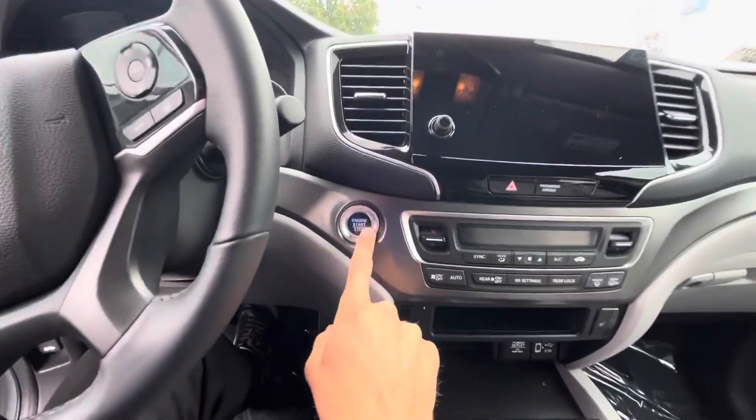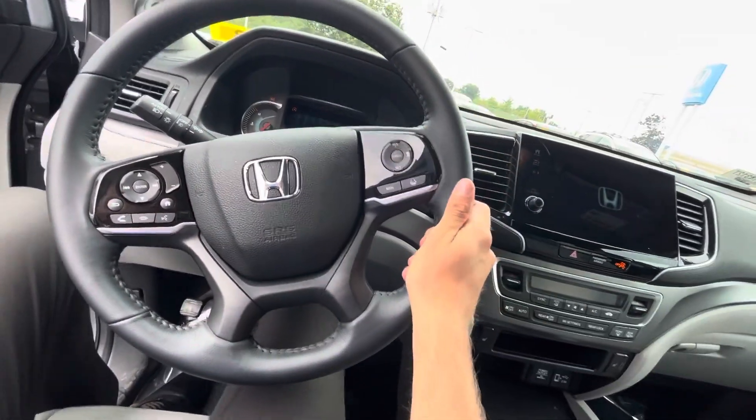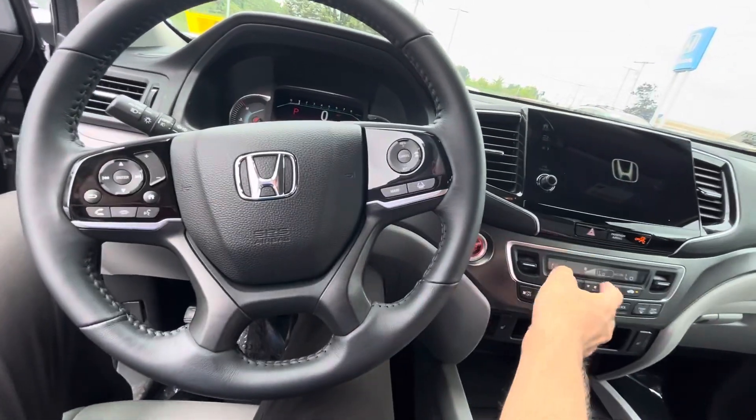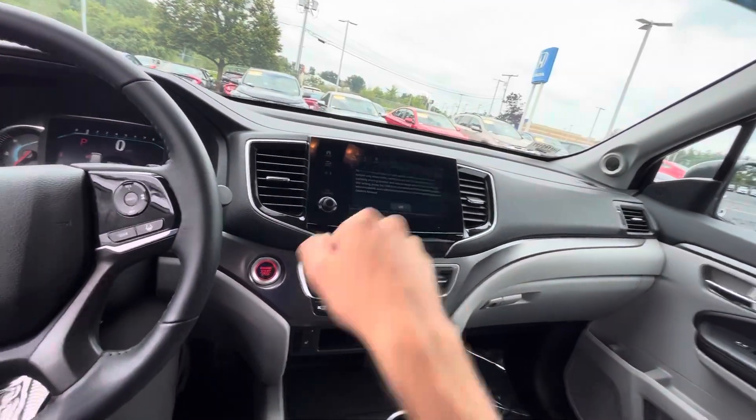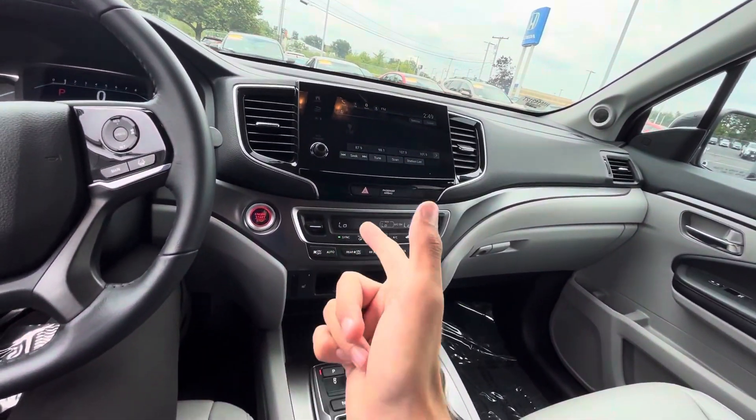Go ahead and hop on in here, greeted with a nice push to start and a leather-wrapped steering wheel. You've got some of your safety features up here.